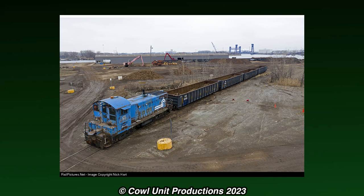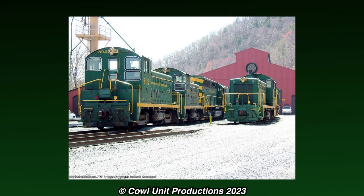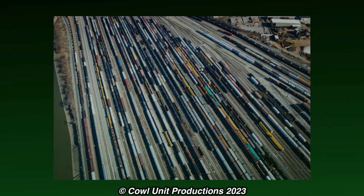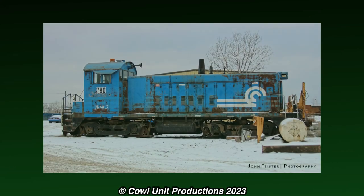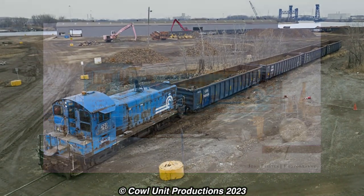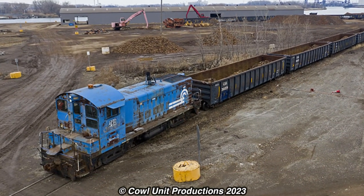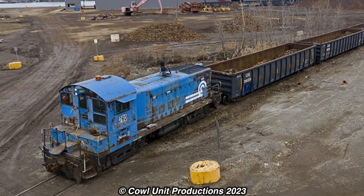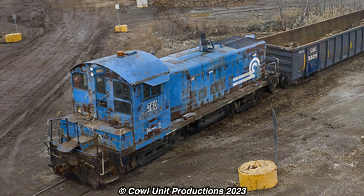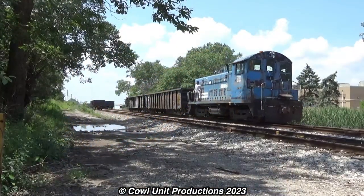It's not the only surviving Lehigh Valley SW8 though, as the Reading Blue Mountain Northern has three SW8s in service, and there are likely a few others surviving in industrial use. All we know is that 86-87 is the prime example of a surviving Lehigh Valley SW8, and it's quite surprising really that a simple blue switcher at 72 years old is still kicking in industrial service as a sign of a bygone era.